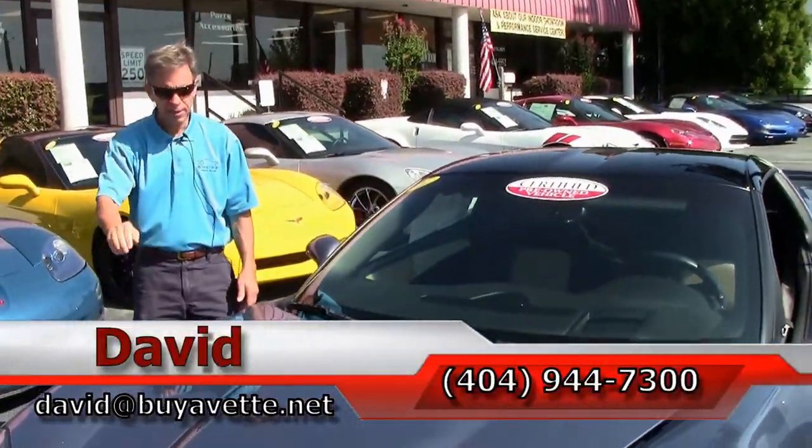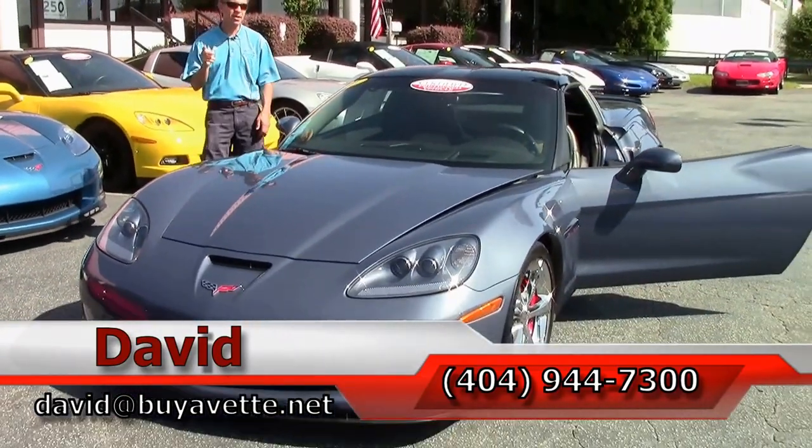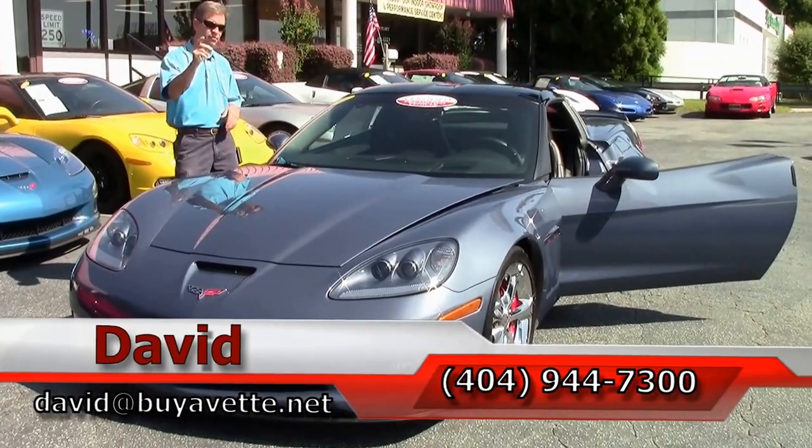Folks, if you're looking for a Corvette, remember we're Buy A Vet in Atlanta, Georgia, and you should always ask for David.